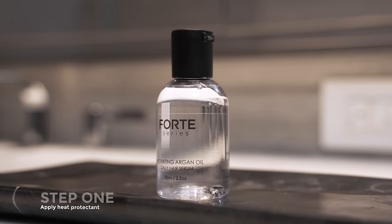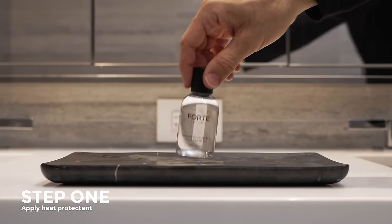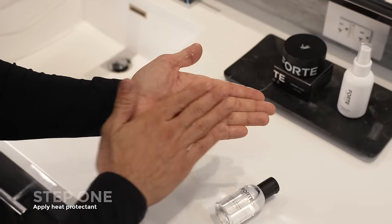Here are the easy steps that I take to get my hairstyle to look like this in less than 10 minutes. Because I'll be using a hairdryer, I'll first apply a few drops of a heat protectant so there's no damage done to my hair.